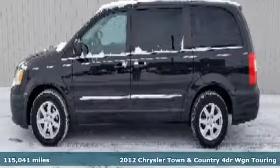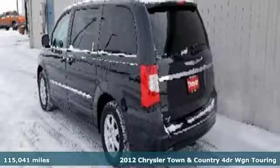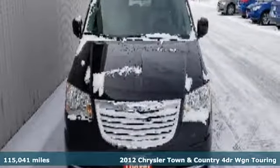Here's a 2012 Chrysler Town & Country. This comfortable Town and Country, packed with premium features, makes every trip across town or the country enjoyable.